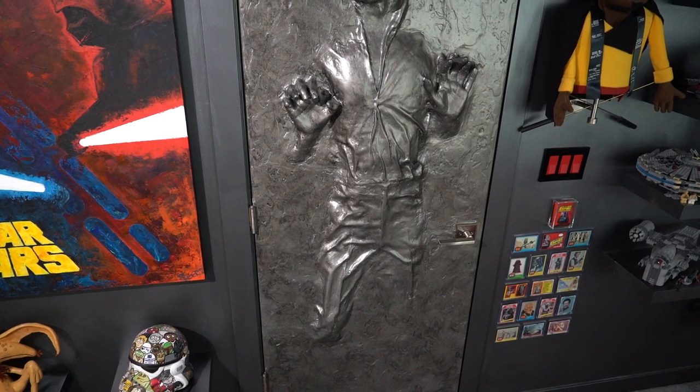And then just my Han Solo door — it was super fun to make and cool to have on a door. I hope you enjoyed the tour! If you have any questions put them down in the comments, and remember to like and subscribe to the channel. I'll see you next time on the Legendary Galaxy!